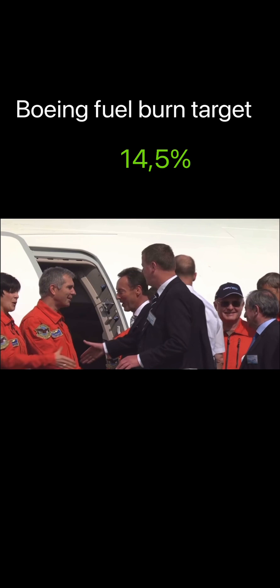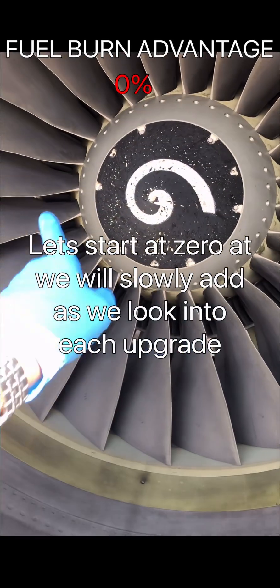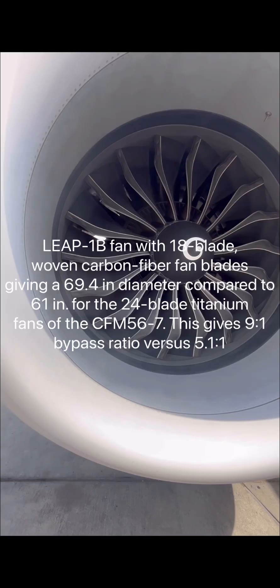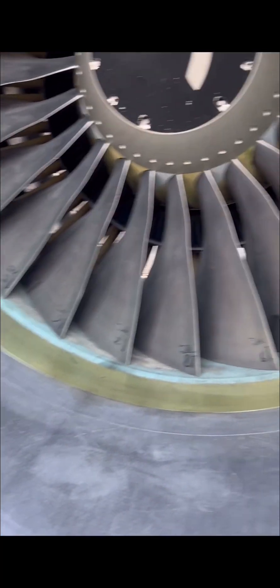Now let's look at the airplanes themselves physically and see the changes. We start our journey with the engines. This is the old CFM 56-7B which powers the 737-NG. The LEAP engine comes with a higher bypass ratio, a higher overall pressure ratio, lower noise emissions, lower carbon emissions, and lower nitrogen oxide emissions.